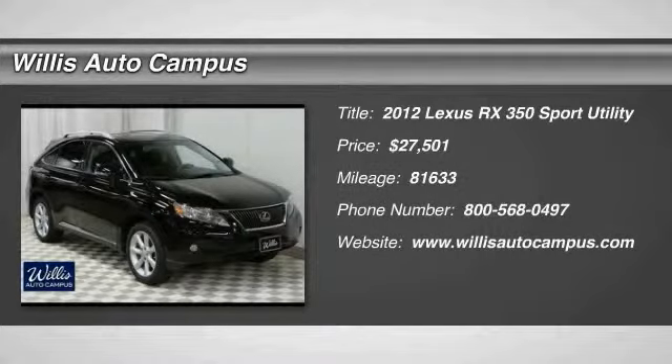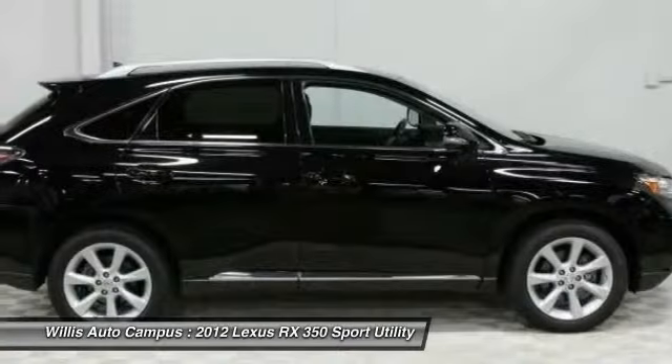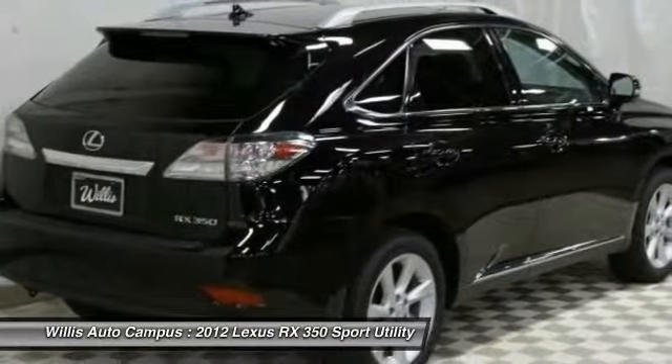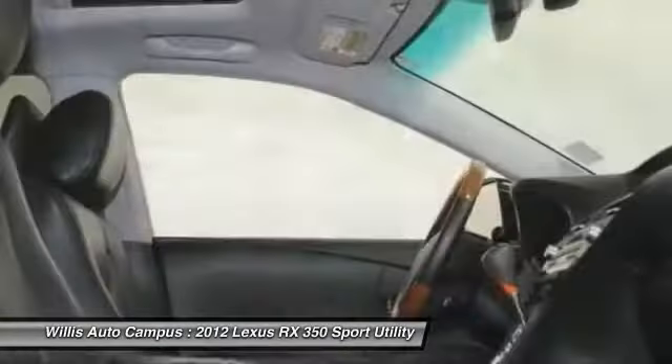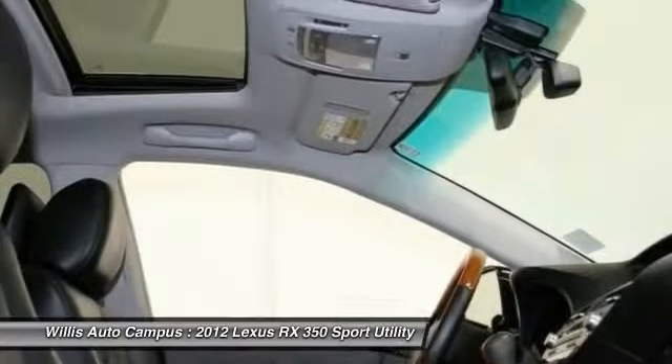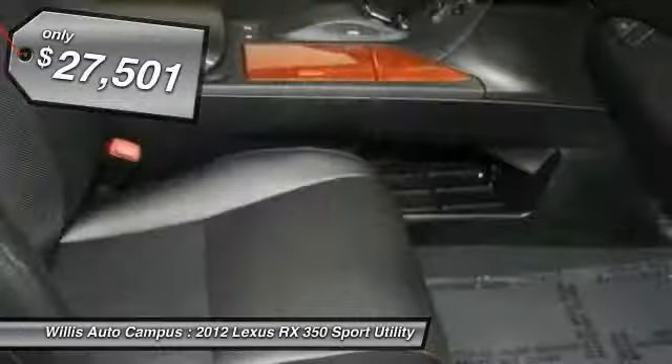2012 RX350. The RX350 offers a driver-inspired design and intuitive technology that puts you in total control of your interior. Paired with a spacious cargo area and a powerful V6 engine, the RX350 continues to offer the best combination of powerful performance and interior luxury in its class, and is priced below $30,000.